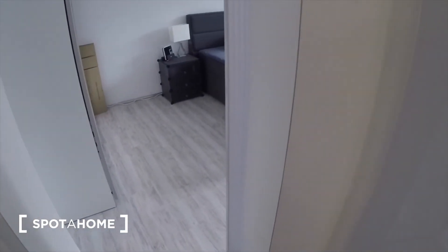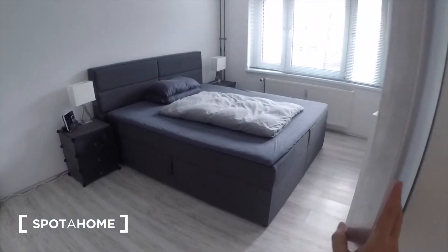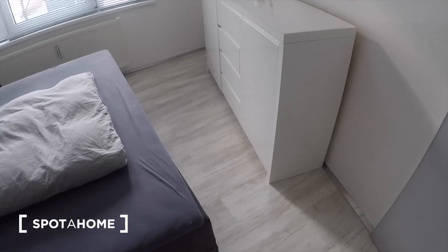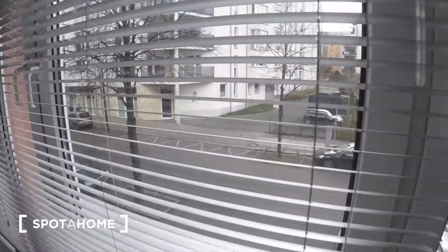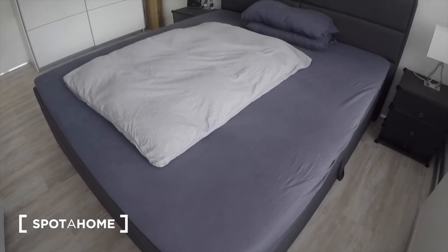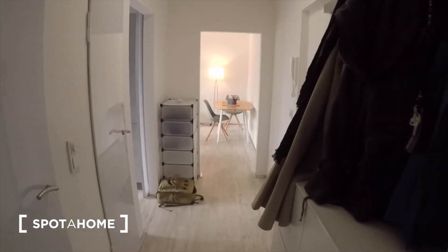Then the bedroom is right here. It has these sliding doors and all of the lights have dimmers on them as well. There's some storage. Here you can see the street view, and your nice big double bed. And then we go back to the living room where we started.